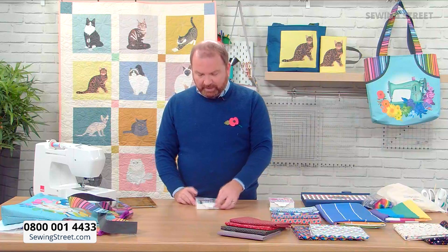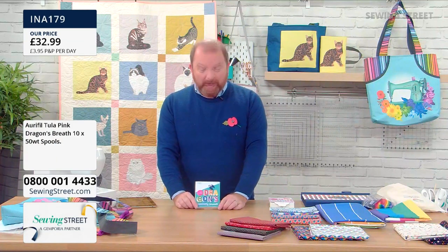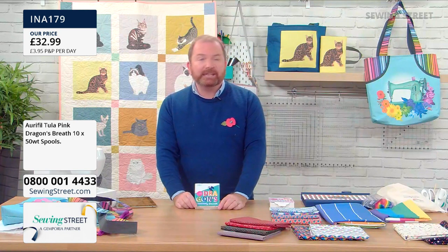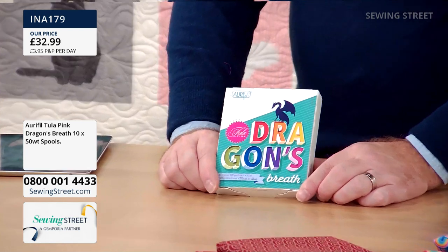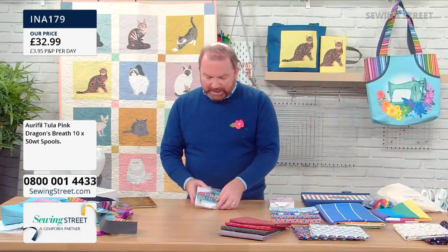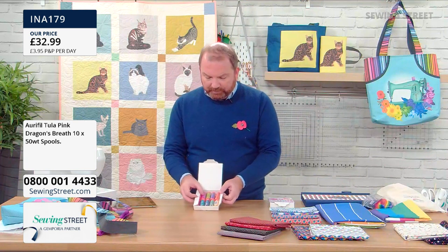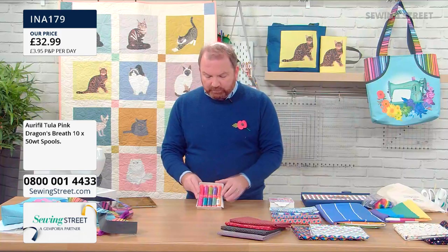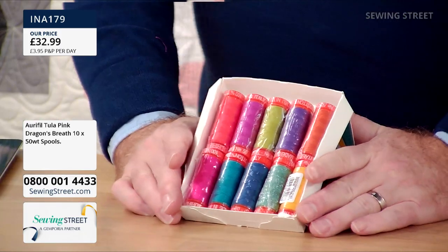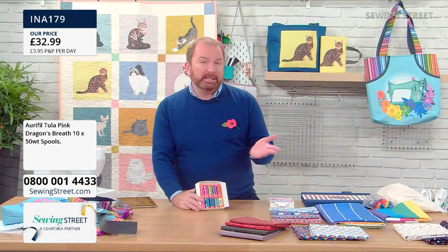This is Dragon's Breath — £32.99, a Tula Pink thread selection. If you love Tula and her fabrics, this is her selection. These are lovely, deep, rich colours — you've got ten of them, gorgeous deep rich shades that really complement Tula Pink's fabric designs. These are the colours she uses. You're getting 200 metres in each, it's 50-weight.